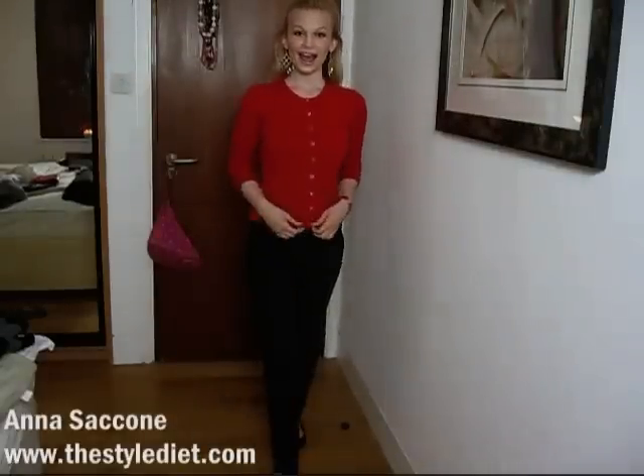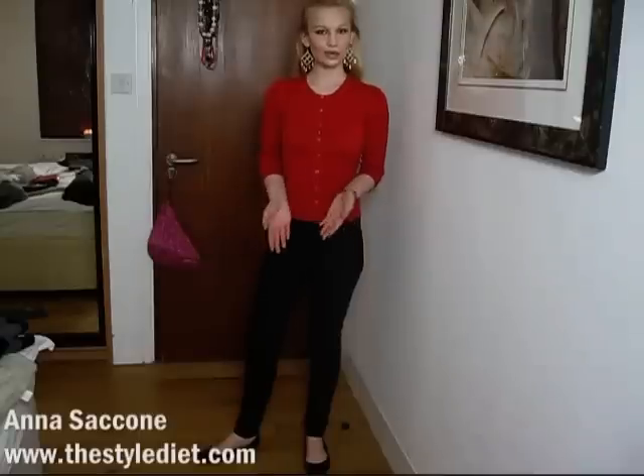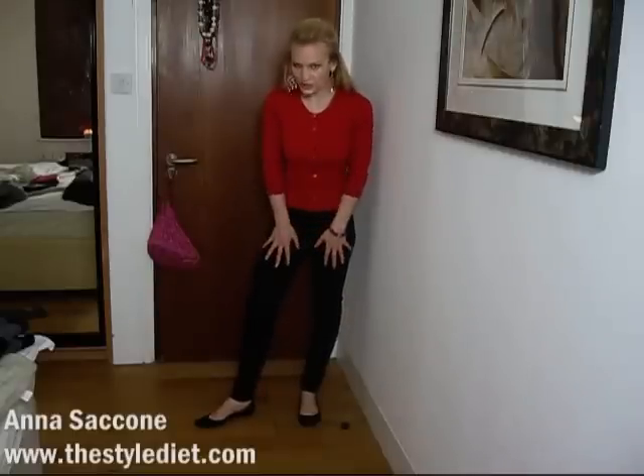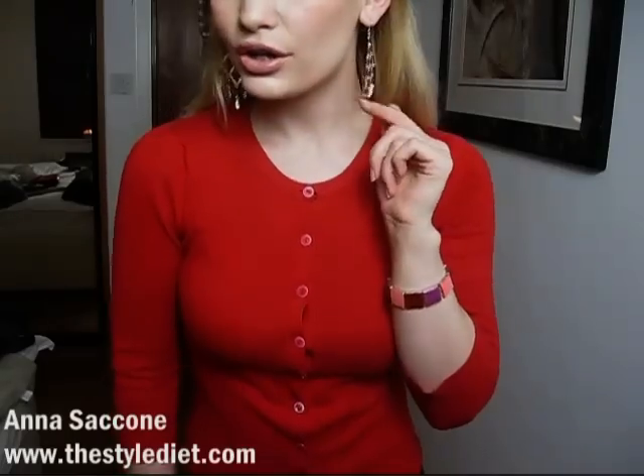This is another option for a fitted cardigan — this time I'm wearing it on its own as a top with nothing underneath. It works equally well worn as a top. Obviously wear it closed if you're wearing it on its own. It's a bright red cardigan from Oasis, a high street shop in the UK and Ireland. I again have on the same black skinny jeans and flats from ASOS.